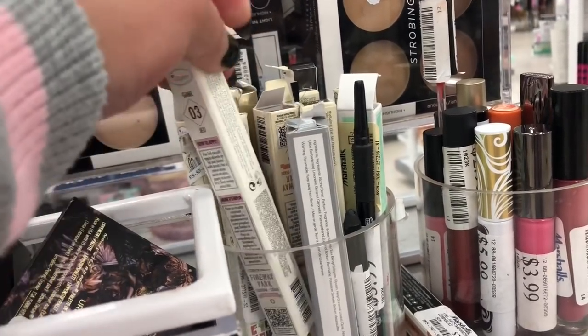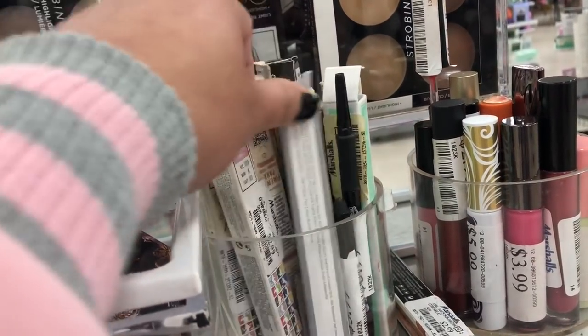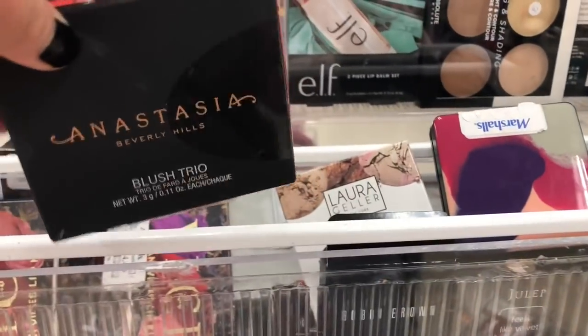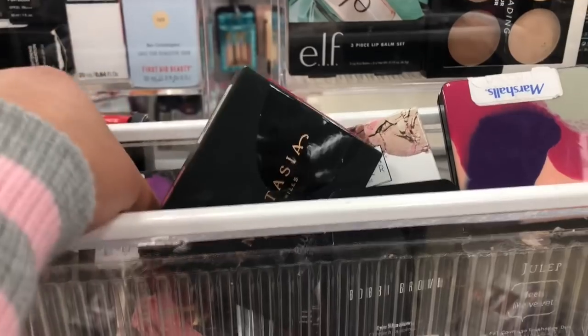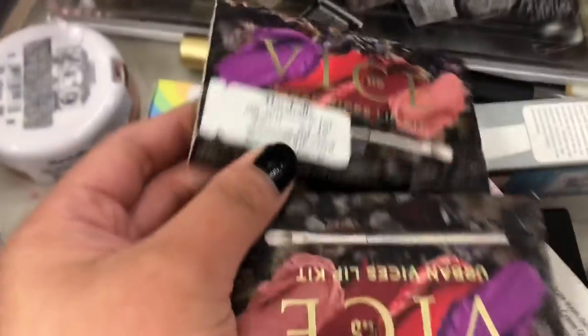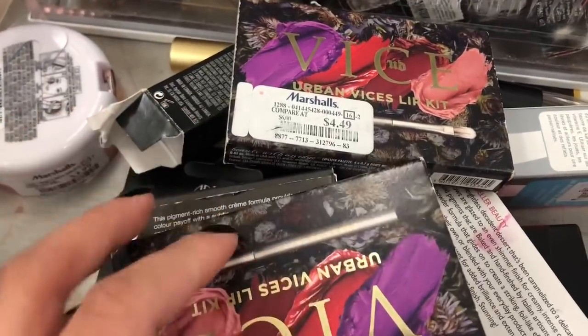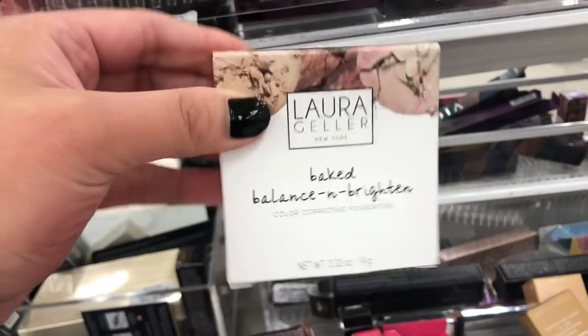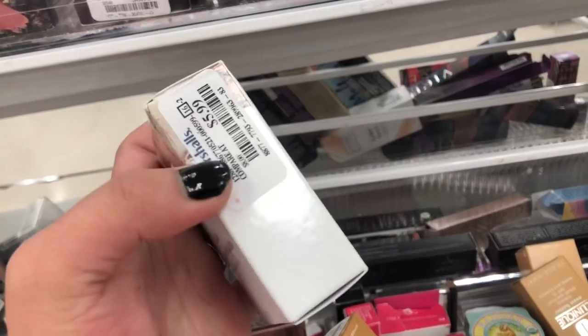There's a lot of variety of the Balm — these are shadow sticks that you can use as a base for your eyeshadows to intensify them a little bit more. Some Anastasia Beverly Hills blushes. And then we have the Vice Urban Decay Lip Kit. Usually I find these at NorthShore Rec, but now they are here at Marshall's for $4.49.